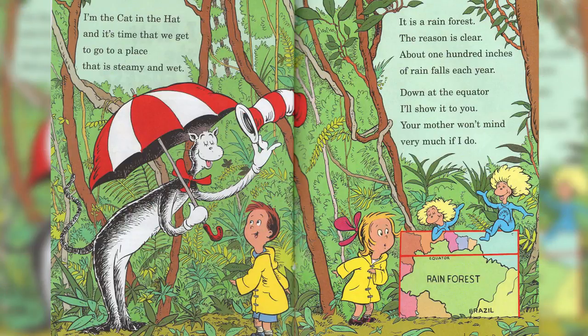I'm the Cat in the Hat, and it's time that we get to a place that is dreamy and wet. It is a rainforest. The reason is clear: about 100 inches of rain falls each year.